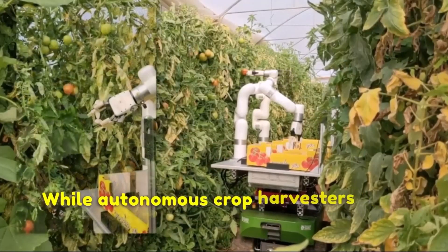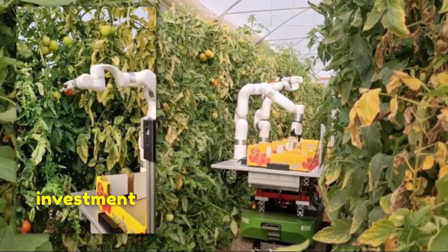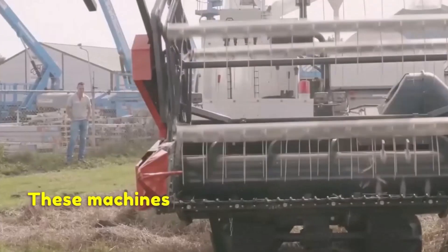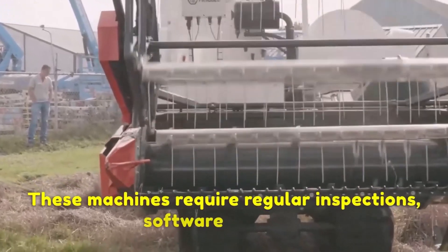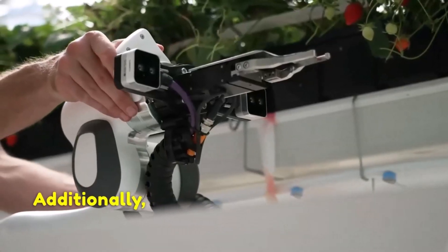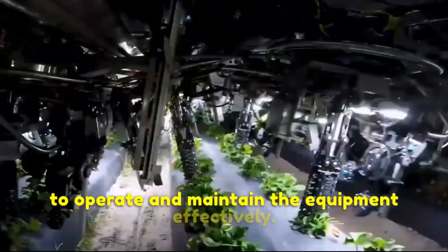While autonomous crop harvesters offer numerous benefits, it is important to consider their initial investment cost and ongoing maintenance requirements. These machines require regular inspections, software updates and calibration to ensure optimal performance. Additionally, farmers may need to undergo training to operate and maintain the equipment effectively.